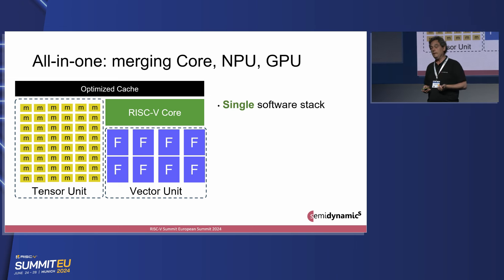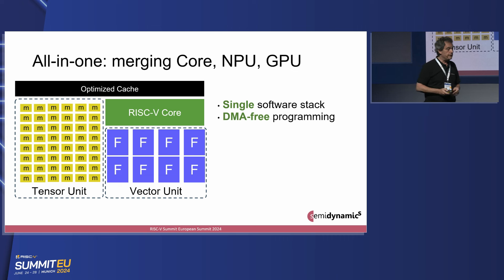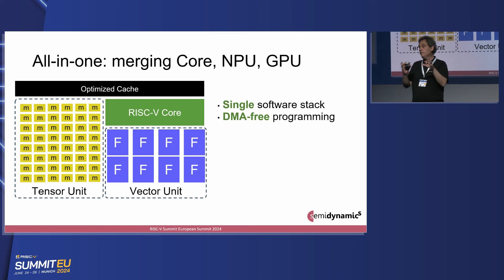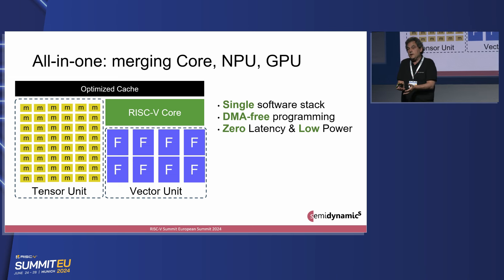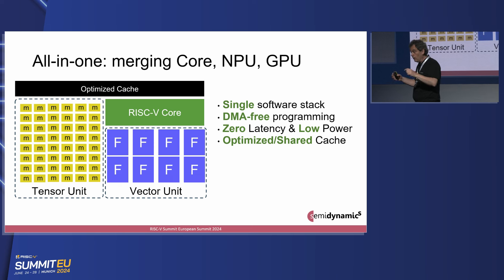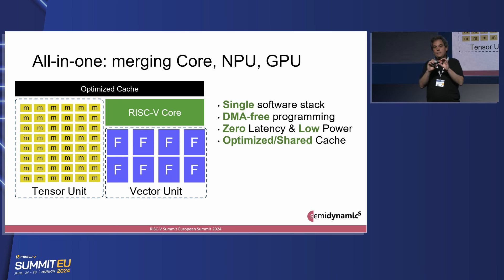Why is this better? First, it's a single software stack — it's RISC-V, it's just RISC-V instructions. Your software team is not going to have to piece together three different architectures and three different software layers. Second, it's DMA-free programming. You're not going to be copying data from yellow to blue and from blue to green. It's all under the core — there are no copies. And therefore, if there are no copies, it's zero latency. Your data is inside the core; you're not moving data. Zero clocks. And lower power — you're not wasting energy moving data from one place to another. Also, that black box on top is going to be one, and your data is going to be in one place, not in three.